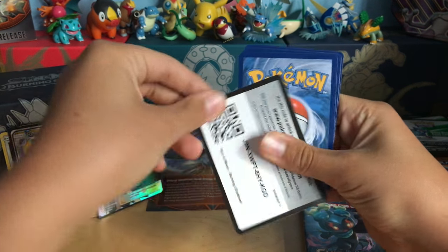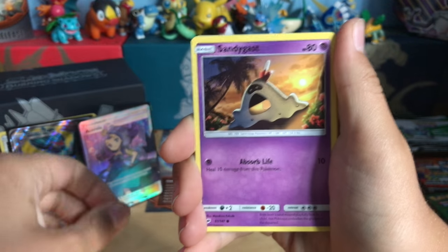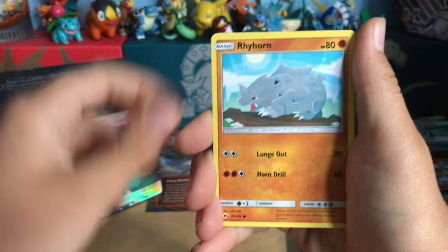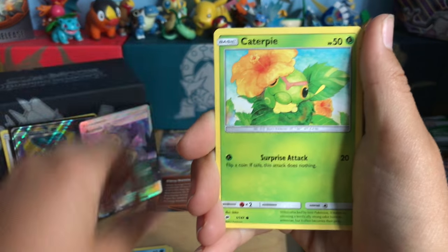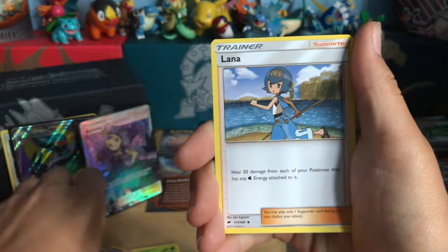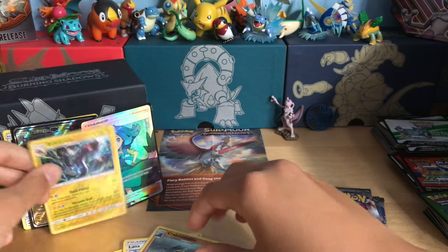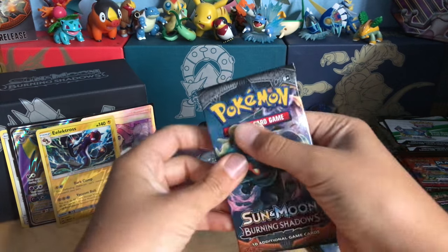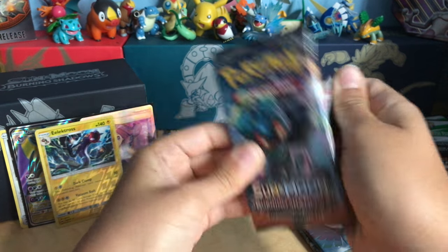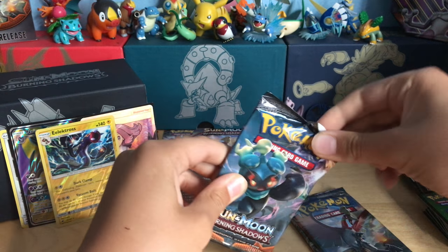Alright, there is a code. Hoot-Hoot, Sandygast, Rhyhorn, Marill, Caterpie, Fire Energy, Gloom, Serperior, Lana, Reverse rare Electivire, and our rare is a Crabominable non-holo rare. So I have three more packs left — small chance to get something else, but this is good enough for me. Two ultra rares, a reverse rare, a Guzma, and that's it so far.